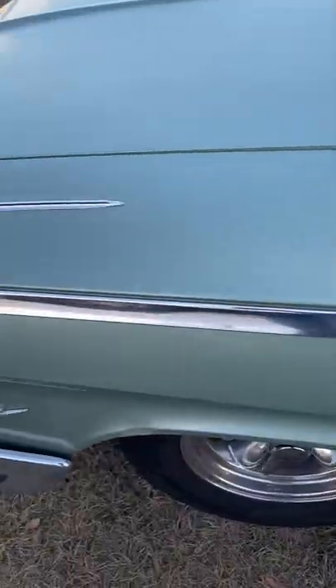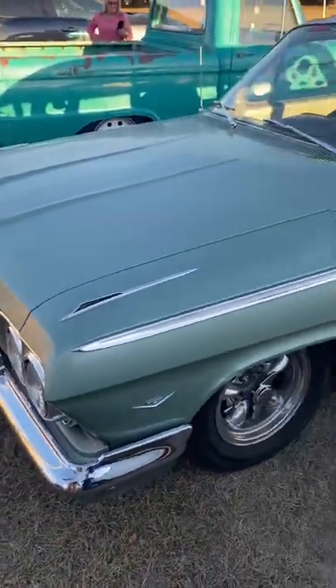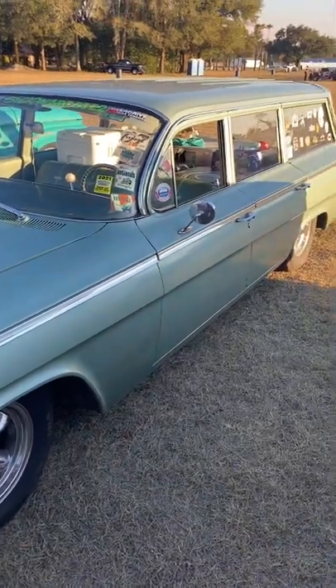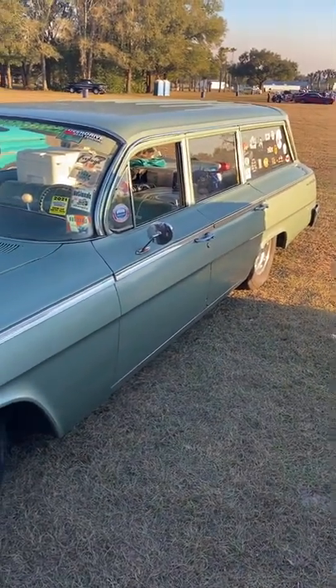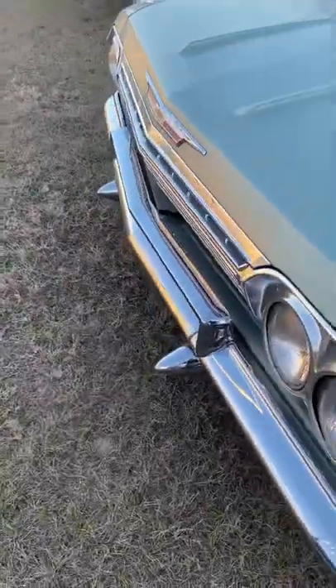This car was done in two days. I lowered it, put the wheels on it, and I haven't touched it in 20 years. 283 PowerGlide. It's got 91,000 actual miles on it. It's original paint, original interior. We just get in it and drive it.